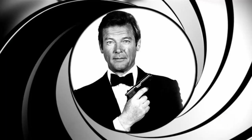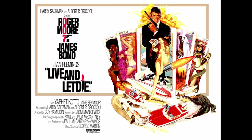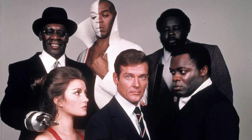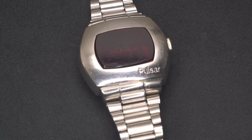Gracing our silver screens that year was none other than Roger Moore. The movie Live and Let Die, with one of the best opening Bond songs — James Bond wears a very special wristwatch: the Pulsar P2 2900 LED digital watch. Q clearly outdid himself that day.